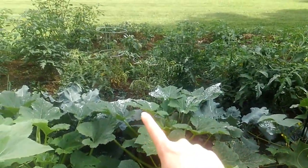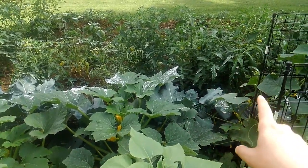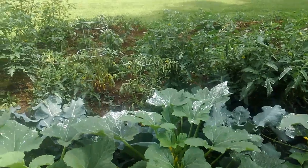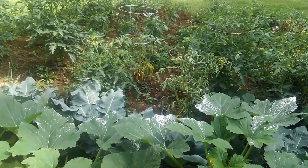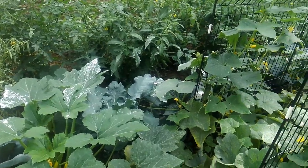This white stuff here is diatomaceous earth. I had sprinkled it also on the cabbage and broccoli because we do have cabbage worms. I did find a cabbage worm and I smushed it. I found out that the white moths that have black spots on them, those lay cabbage worm eggs. I did not know that.